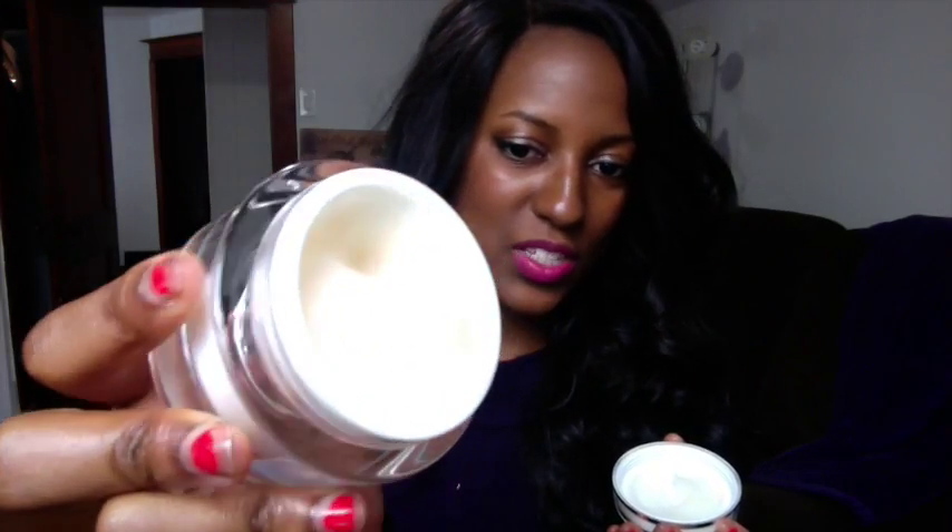I was so happy when I found the Swiss Botany Hydrating Mask. This is a face mask that will give your skin what it needs. That's how it looks — it's just kind of like a clear mask.